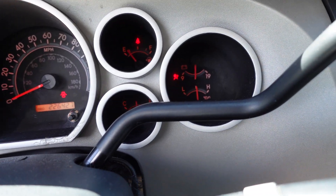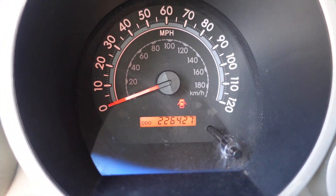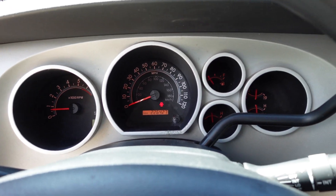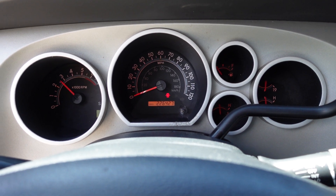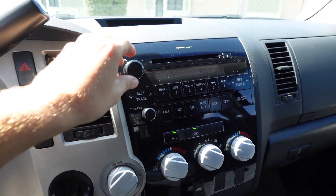No warning lights on the dash except for tire pressure and airbag. It has 226,000 original one-owner miles. The engine revs up nicely, idles smoothly, and the AC is ice-cold.